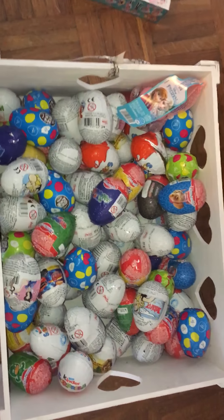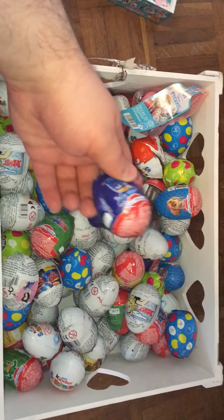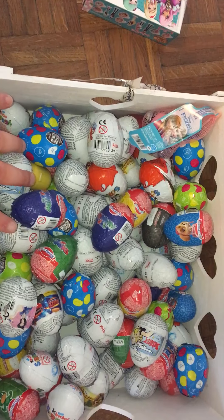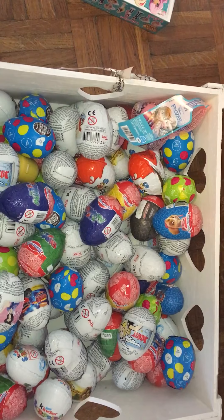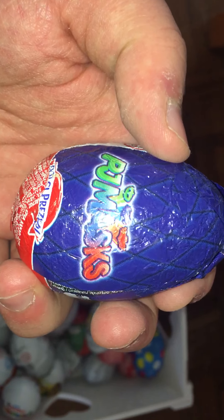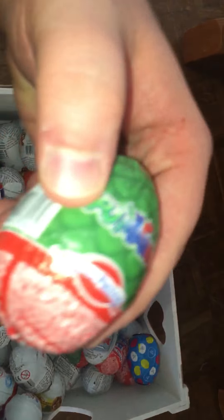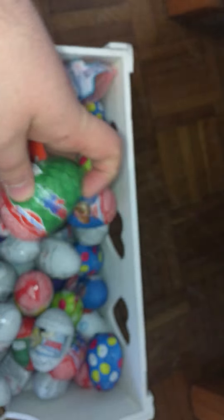Hi guys, welcome or welcome back to my YouTube channel, The Surprise TV, a toy channel. We have about 80 or 90 surprise eggs from cartoons on TV, like PJ Masks. This version we have another color one.